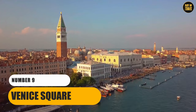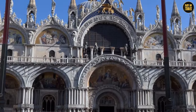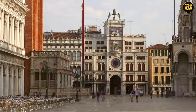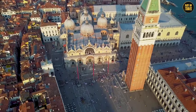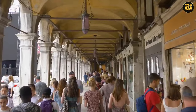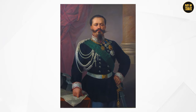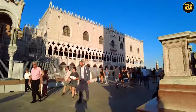Number 9: Venice Square. Next up is Venice Square, a delightful mix of the past meeting the present. This isn't just any square — it's like Rome's living room where history, art, and everyday life come together. The star attraction here is the Vittoriano, a monument so grand it would make any other building have a serious case of envy. It's a tribute to King Victor Emmanuel II, the first king of a united Italy, symbolizing the country's unification and independence.